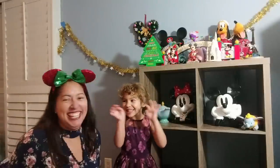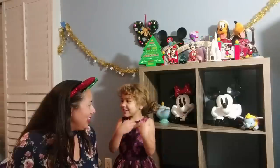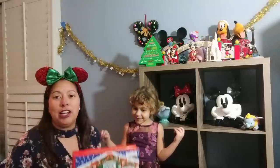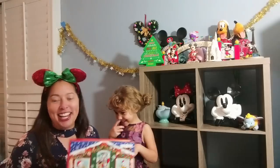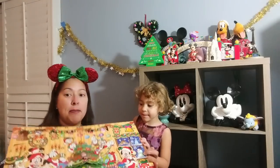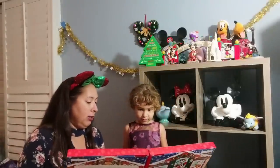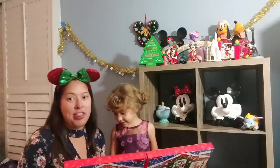Now it's time for the advent calendar. Yesterday was Day 13 — Tokyo Treats — so today is Day 14. Here's the inside of the Tokyo Treats advent calendar with the fun festive design: Mickey on one side, Minnie on the other, and a Christmas tree. We're looking for number 14 — a four and a one.